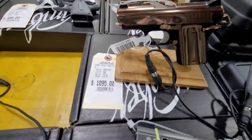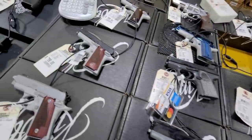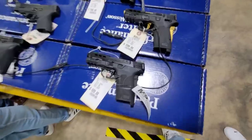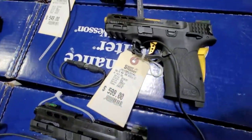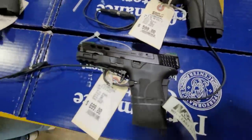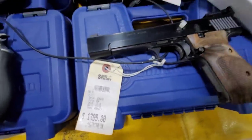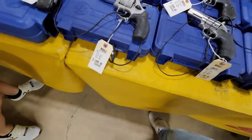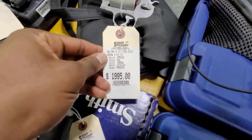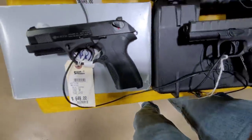Oh, that one looks clean. Micro 9. Oh, this thing looks tough - no trigger, no barrel, grip safety. $600 for that. $13.95 for that one. $500 - oh, that's a Performance Center. That's a Performance Center.